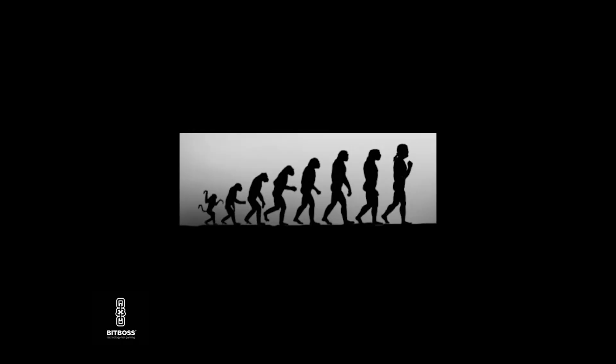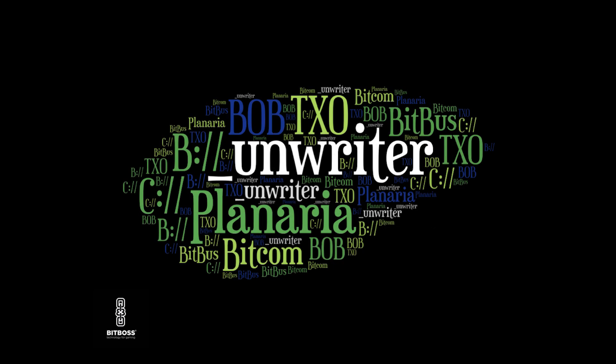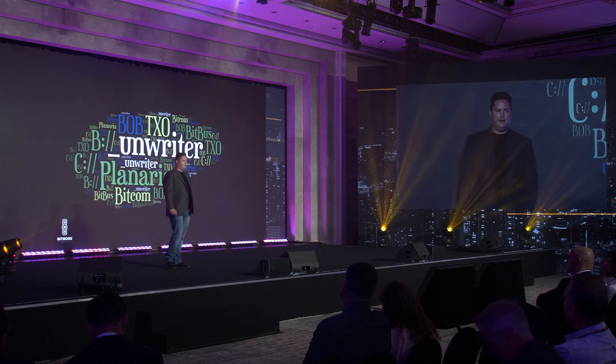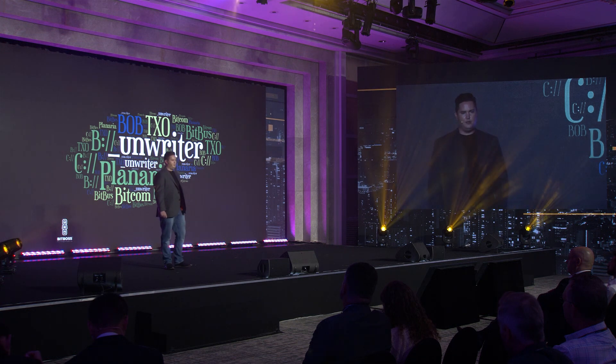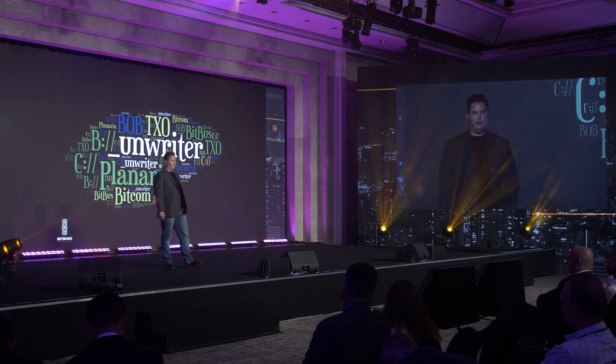Evolution happens in bursts, and we're definitely seeing one of those right now in BSV. There are all sorts of new projects popping up, new protocols, new ways to do things. As an example, Unwriter releases something about every two weeks, and half the time it replaces something he released two weeks before and makes it outdated. It can be hard to keep up with all these changes, but there are things we can do to help make our libraries and tools stay current.